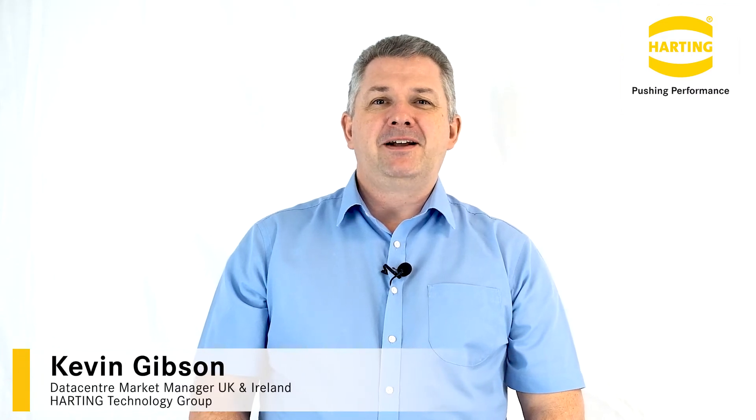Hi, my name is Kevin Gibson, and I'm responsible for the data center market in the UK and Ireland. I'd like to discuss how connectivity for data centers speeds up scaling and deployment, how connector selection can improve energy efficiency by up to 50%, how to enable additional time savings due to Harting's ability to produce complete cable solutions, and how connectorization reduces the lifetime costs of operating a data center.